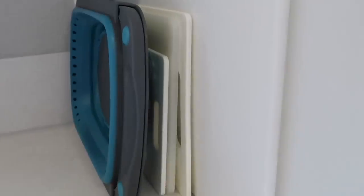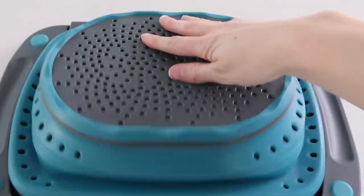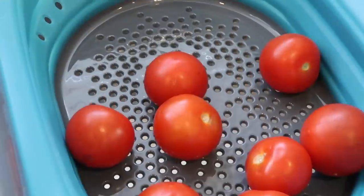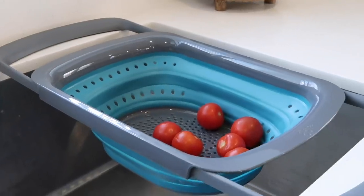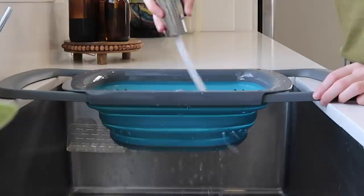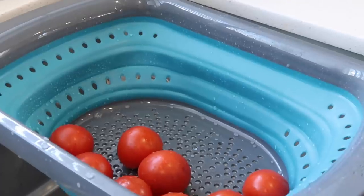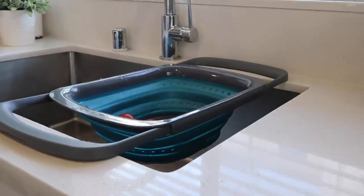It can fit in small spaces and definitely not take up as much space as a big colander. It's perfect for hanging over top of your sink, throwing in some fruit, or straining pasta hands-free because of the extendable arms. The water goes straight through and it keeps everything really clean and tidy. So if you're looking to save space in your kitchen but keep the same functionality, definitely think about a collapsible colander.